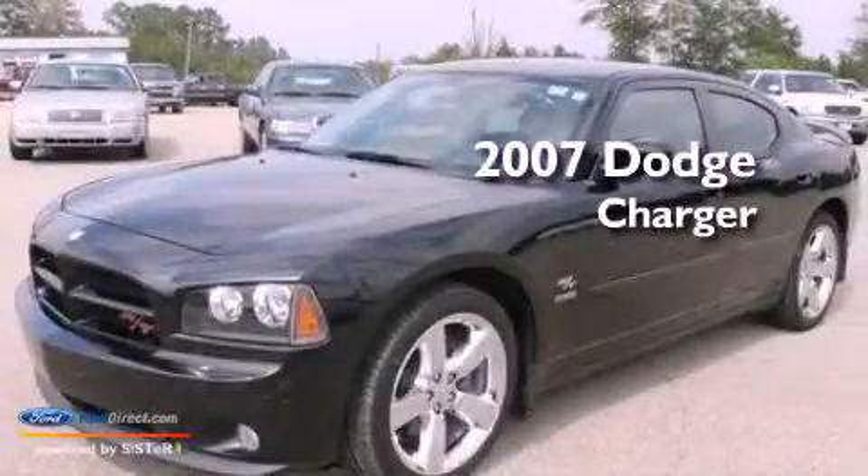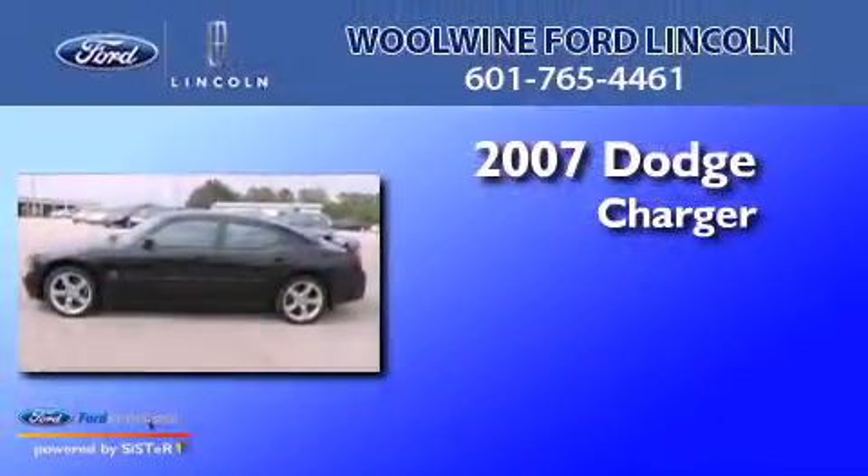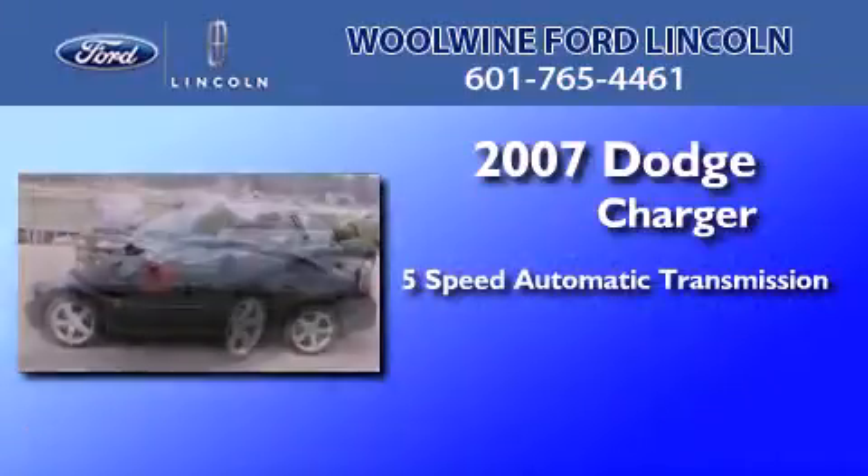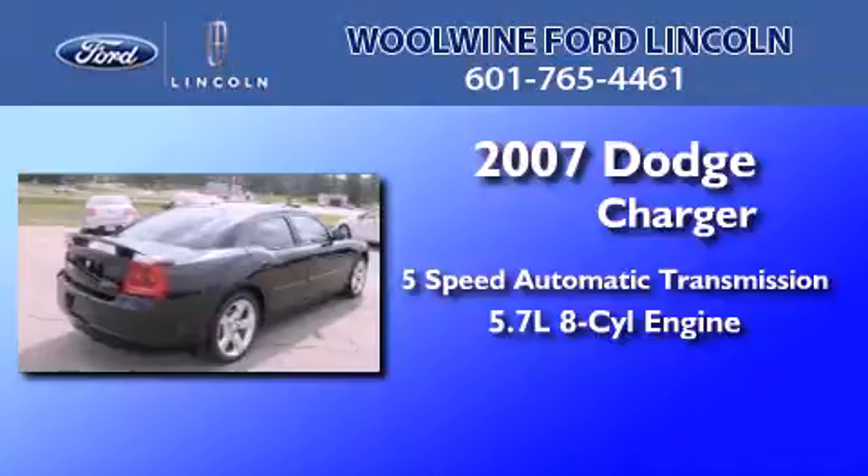This is a 2007 Dodge Charger. This four-door sedan has a five-speed automatic transmission and a 5.7-liter V8.